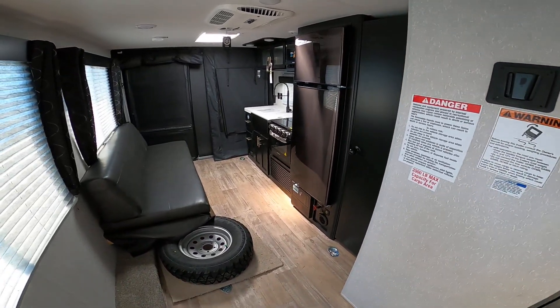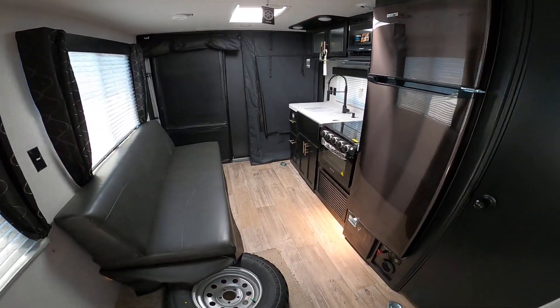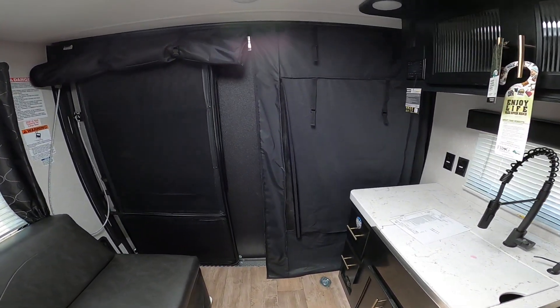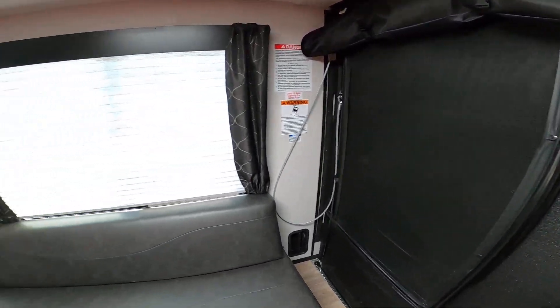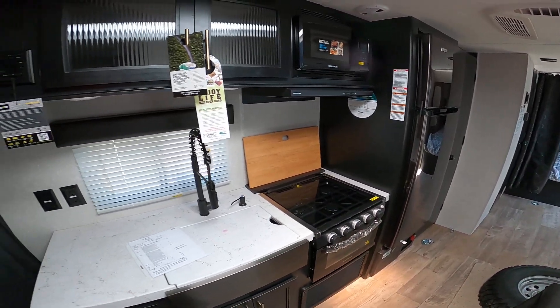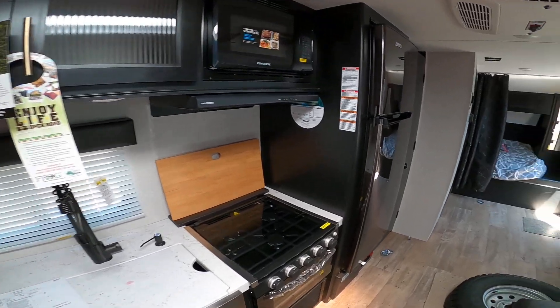I'm inside the Graywolf 18RR. This is the shortest toy hauler that we have in stock right now. We have a phenomenal price. As we discussed, you've been waiting probably about three months for a Wolf Pup to come in, and this one's pretty close in price. Really dollar for dollar it's going to be the best fit out there.